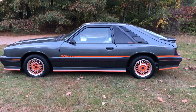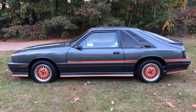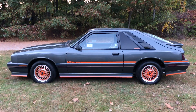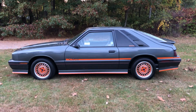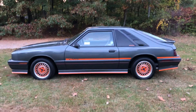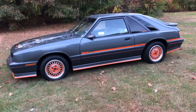Hey guys, this is Paul from Seller Motors. I'm just gonna do a walk around here for my 1986 Mercury Capri ASC McLaren with only 900 original miles. This car is absolutely period correct, all original, stock, unmodified, with lots of paperwork.